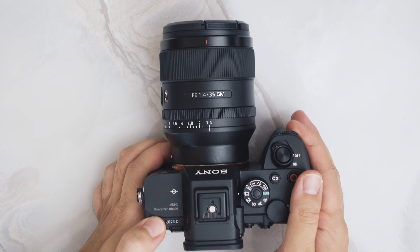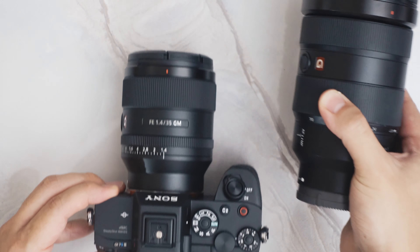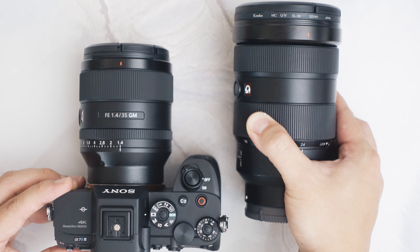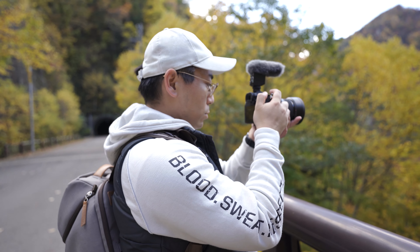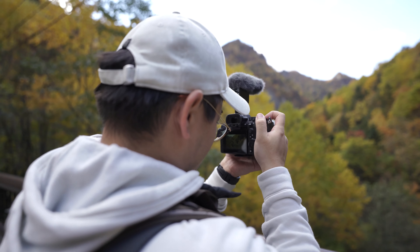今回作例撮影に使ったのはα7S IIIとFE 35mm F1.4のセットです。装着するとこういうサイズ感になります。まあすごくコンパクトですよね、35mmでF1.4なのに。他のGマスターレンズと比べると、例えば24-70mmのGマスターはかなりサイズが大きいですよね。望遠になるとさらに大きくなる。なのでこれ1本つけて撮影しているとね、結構疲れないし、気軽に持っていけるサイズ感っていうところもすごくいいと思っています。